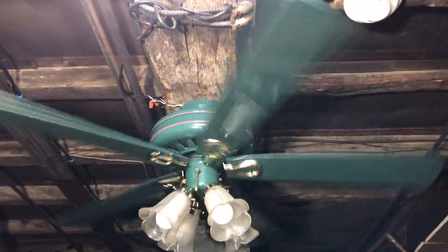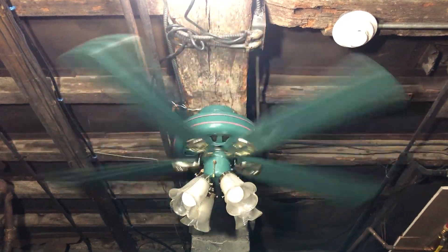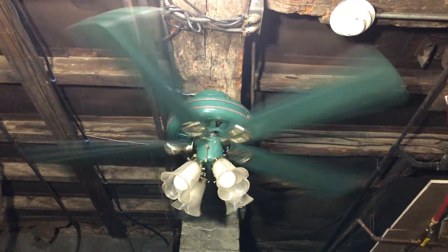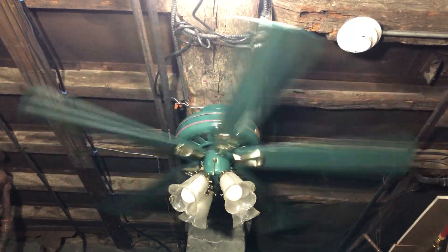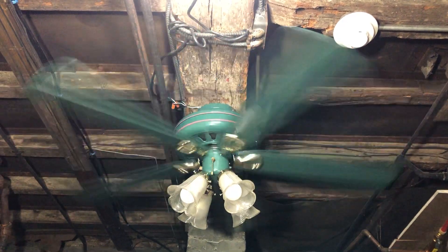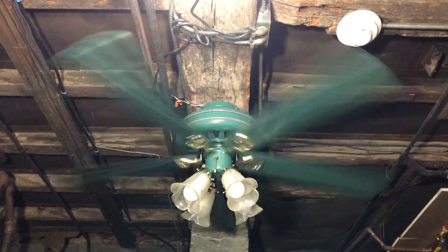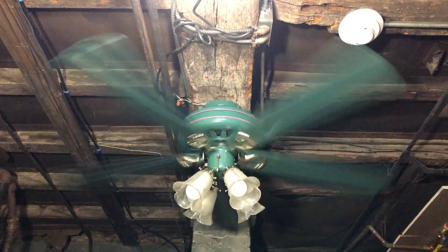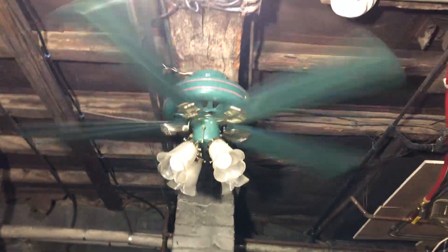Alright, now for medium speed. The chain is a little funny. I'm trying not to pull it too many times because I don't want it to give out while I have it up right now. So I'm being careful about the number of times I pull it, just to get it where I need speed-wise or to shut it off.